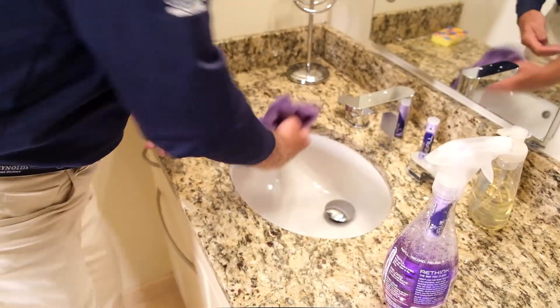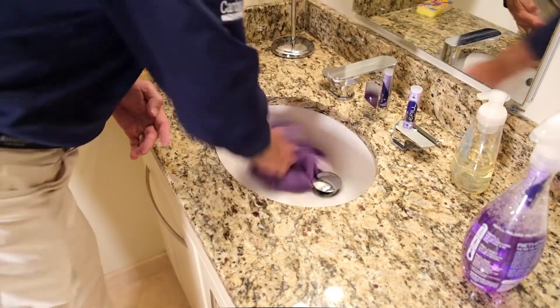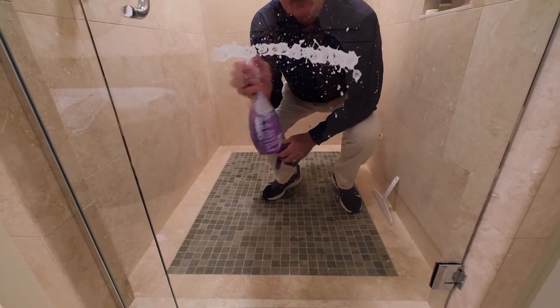We're using a lactic acid, which gives us the ability to remove iron, calcium, and lime stains that come from the water in your home. And we're also using plant-based surfactants to help remove organic soils and some of the oils — soap scums and things like that — from your shower doors as well as your shower surfaces.